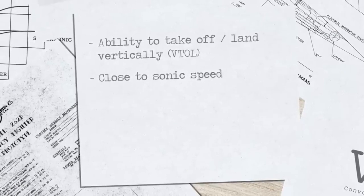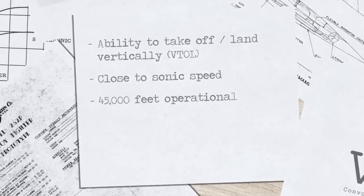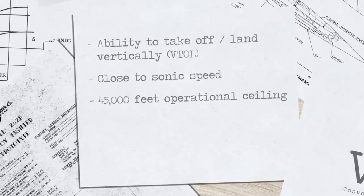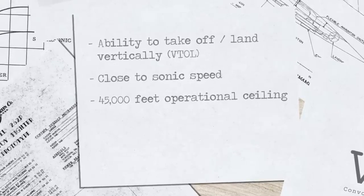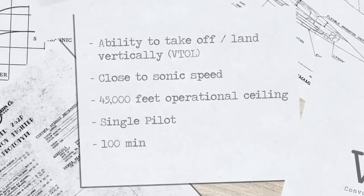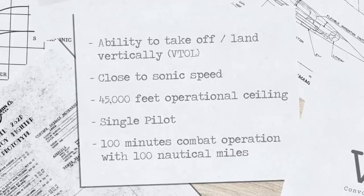The Martin 262 was powered by two General Electric J47-GE-17 turbojet engines, which provided it with a top speed of over 600 miles per hour. It had a range of over 2,000 miles, making it capable of escorting convoys across long distances.